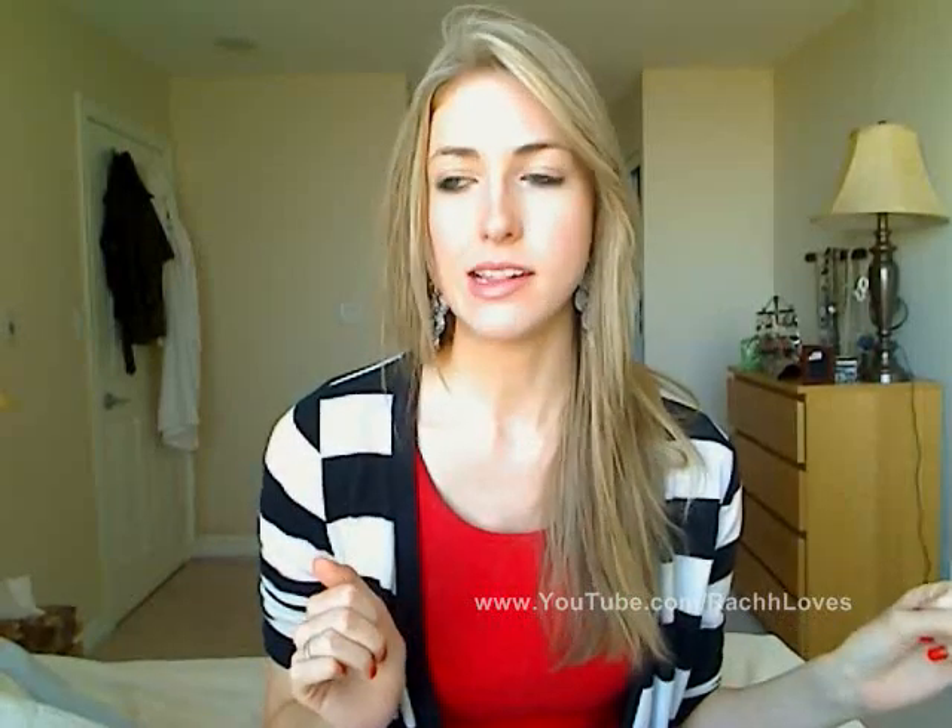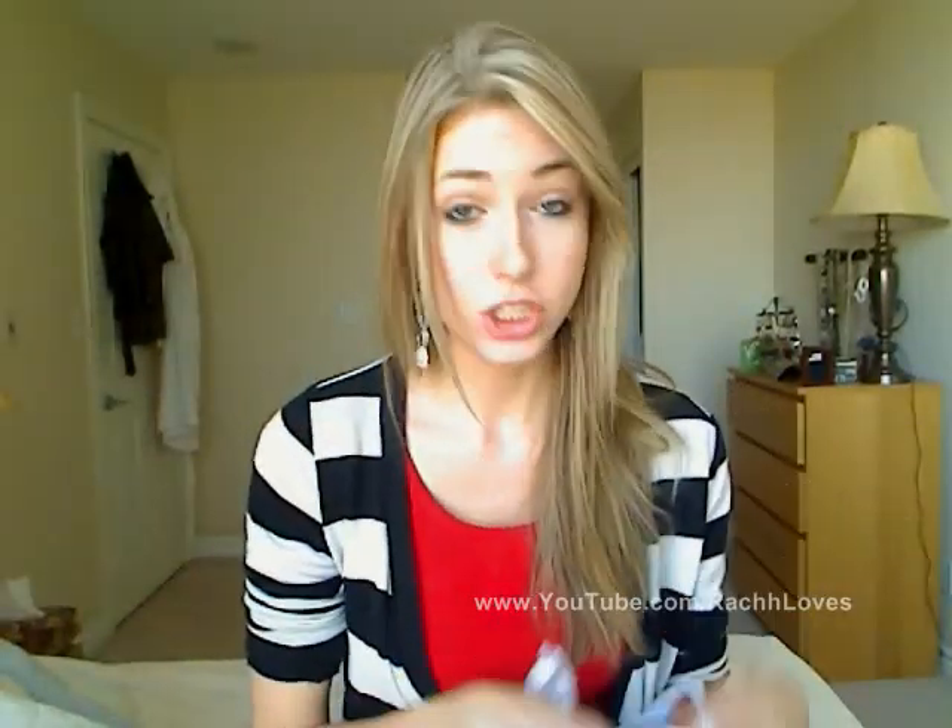I went to Shoppers Drug Mart and I spent like a good 45 minutes just browsing around and checking out new products and testing out a couple of new things. So I have some goodies to show you guys and I will certainly let you know what I think of them once I've tried them, because obviously I can't tell you right now.